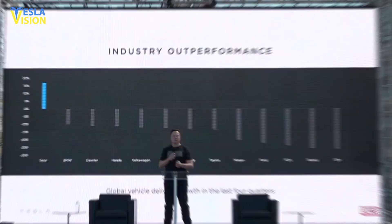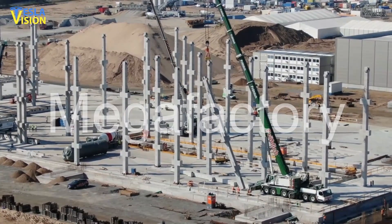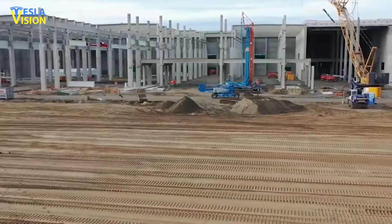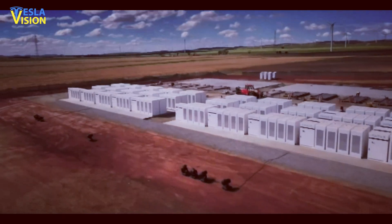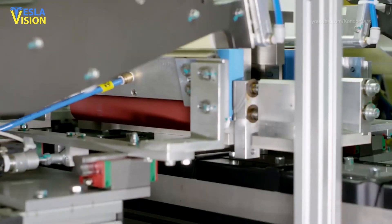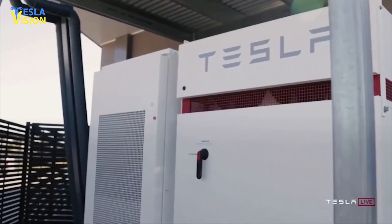Despite Elon Musk's desire to move out of California and sell all of his properties there, Tesla, on the other hand, is uninterested in leaving California just yet. So instead, Tesla has begun construction on its Megafactory, a new manufacturing site in California that will create its large-scale battery system, the Megapack. Gigafactory Nevada now produces all of Tesla's battery packs for its energy business, including Powerwall, Powerpacks, and Megapacks.